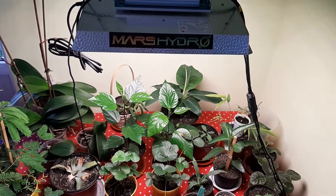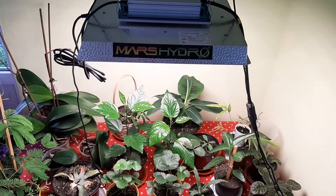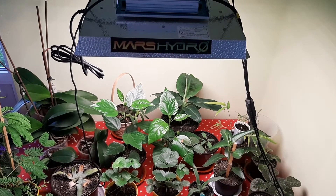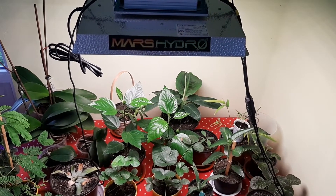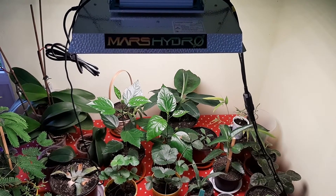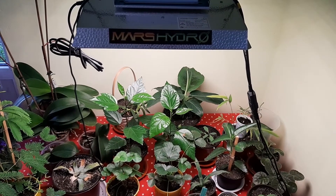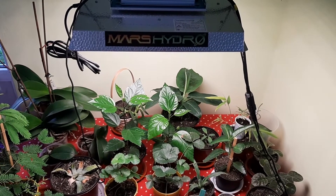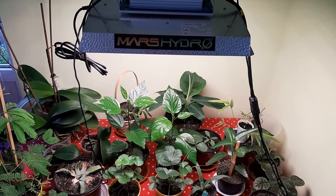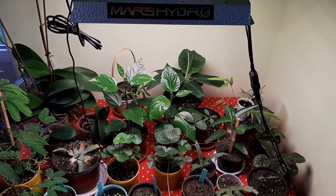Hi there, it's George here, and today I'm gonna show you my plants update, how they're growing. On the grow light, this is week 8 already, and so quickly this time. I have to shoot another video, so they're growing and making awesome surprises. It's been two months since I put these plants on the grow light, and here is the result.